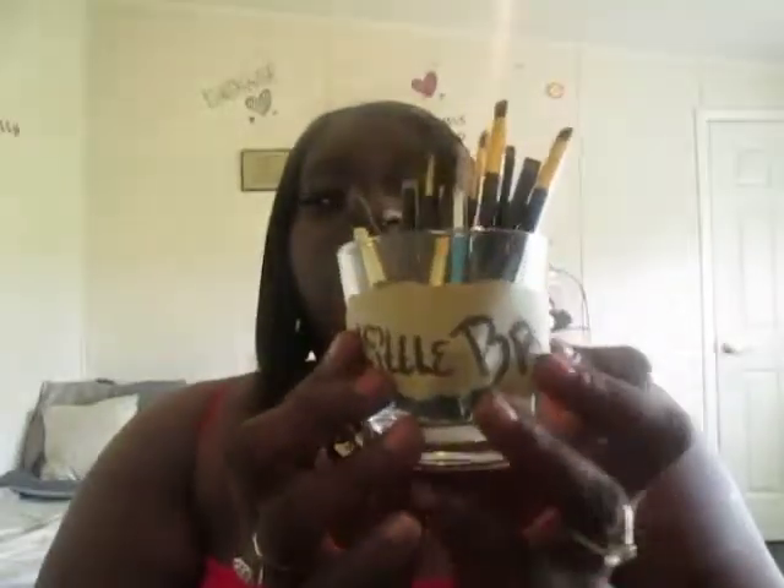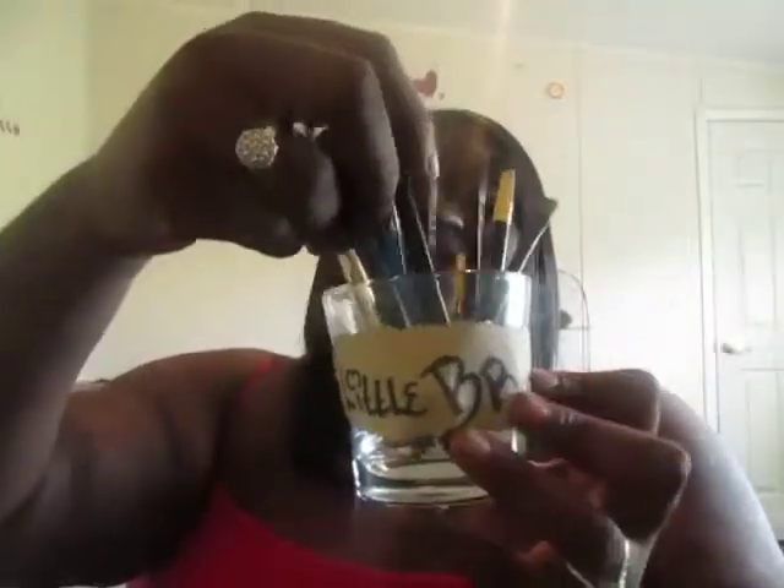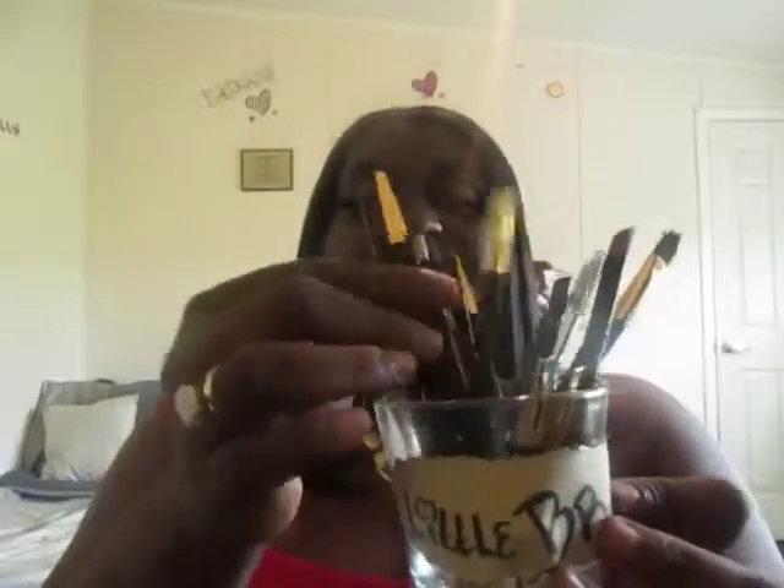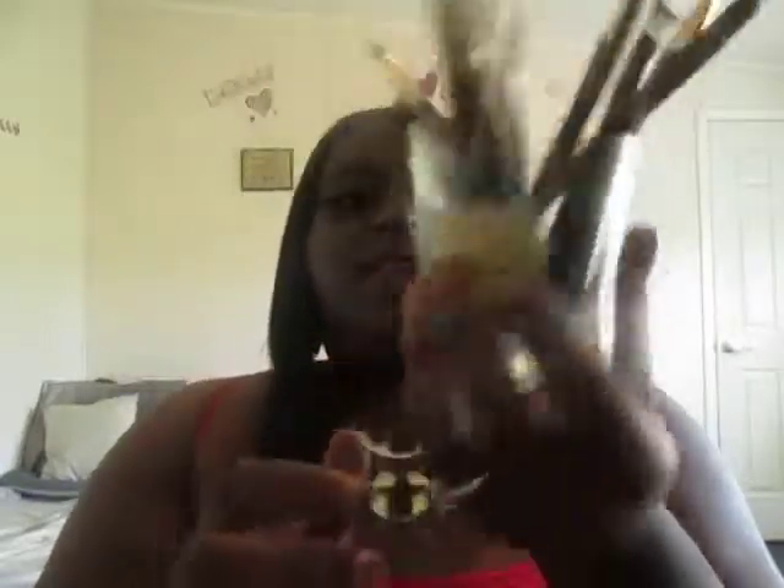That's the foundation — my foundation collection is probably going to get a little bit bigger. Sorry if the camera's moving, I have it set up really weird and I don't have a tripod yet. This container is for my little brushes, and these are all my little brushes. Some of them are quite old and raggedy, but yeah, these are my little brushes in the little container I made out of a candle jar.